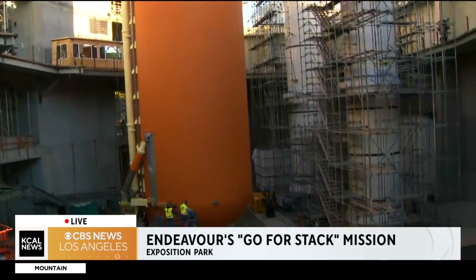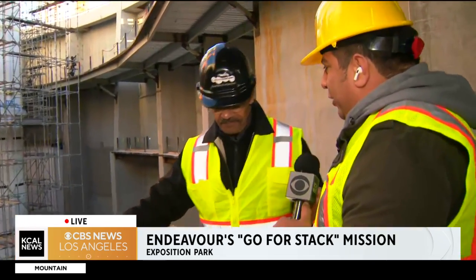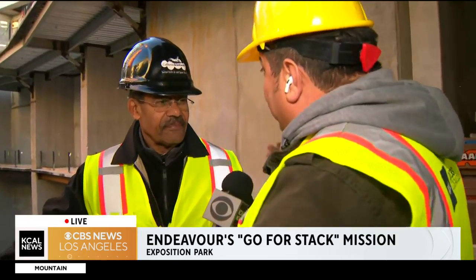With us this morning is Kenneth Phillips, the curator for aerospace science at the California Science Center. This is something that you've worked on for more than 30 years. 34 years.